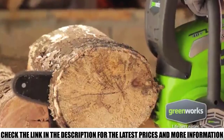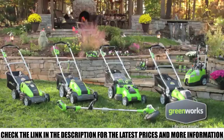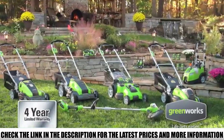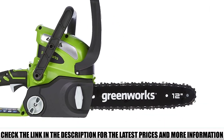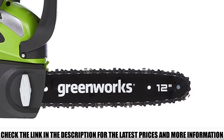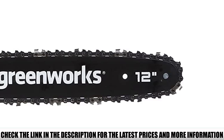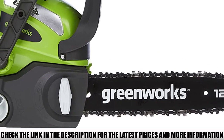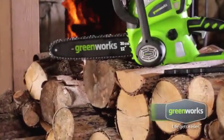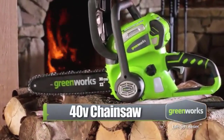A 12-inch steel chain bar delivers robust cutting performance, and the fairly small size offers better flexibility in maneuvering positions. User convenience is provided with a tool-less chain tensioning adjustment knob. This cordless chainsaw also comes with an automatic oiler, so you don't have to worry much about maintenance. A translucent oil tank lets you check oil levels, and a wraparound handle provides flexibility for different cutting positions.